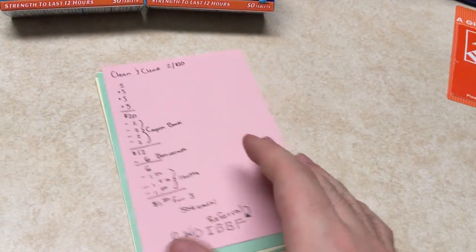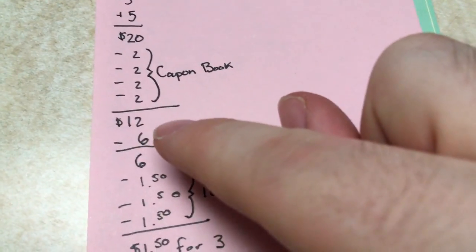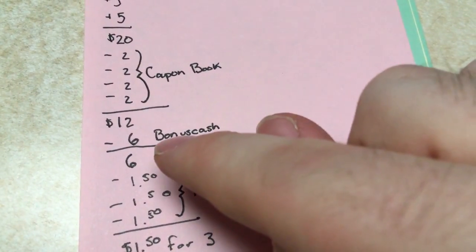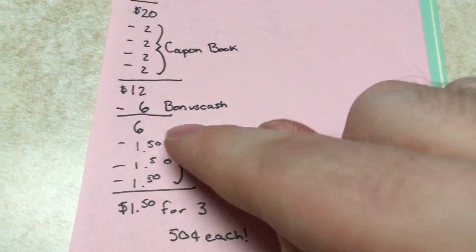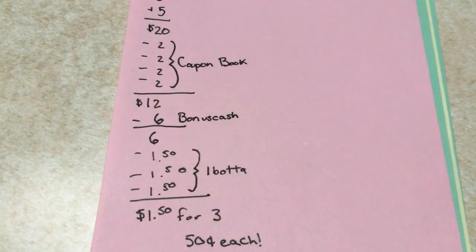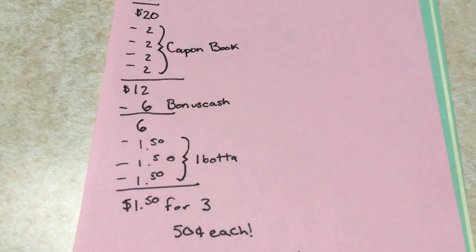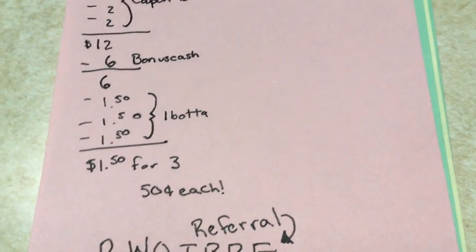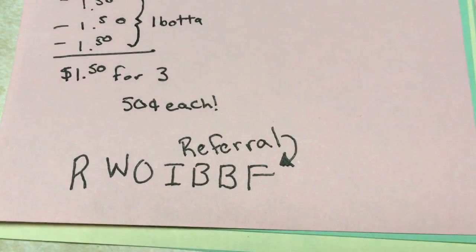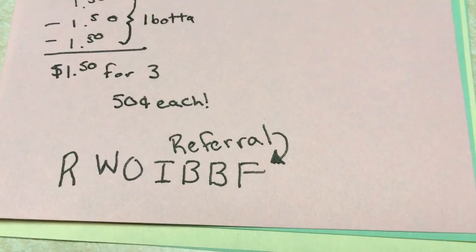They're Rite Aid coupons, so if you can find another coupon to stack with it, that's cool. I used four of them, made my total $12, got back $6 in bonus cash, making my grand total $6. But my Ibotta reset, so I can take another $3.50 off, making my total $1.50 for three, which is $0.50 each. If you don't have Ibotta, here's my referral — it'll be in the description.